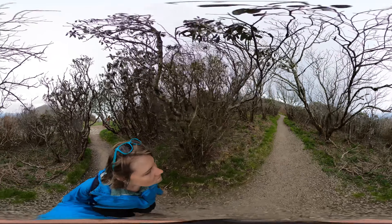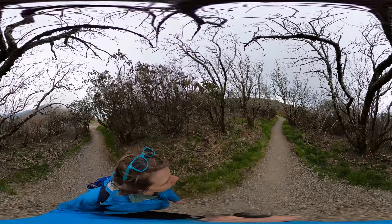Hey y'all, Miranda here with another virtual 360 hike. Today we're at Craggy Pinnacle on the Blue Ridge Parkway in North Carolina.